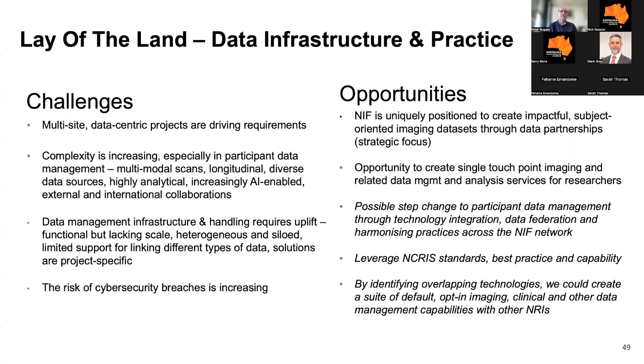Looking at NIF's data infrastructure right now, it requires uplift. It's functional, but it's lacking scale. It's heterogeneous, it's siloed, it has limited support for integrating and linking data, and often our solutions for the research community are project-specific. This is all in the backdrop of increasing cyber breaches internationally.